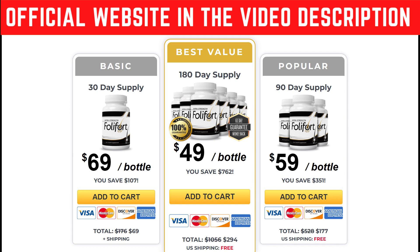To begin, you should know that Foley Ford has an official website. To help you guys out, I am going to leave the link to their official website below this video in the description area. That's the only place that you're going to be able to buy the original Foley Ford from. So guys, be very careful with where you're going to get it from, because the original one is only on their official website.